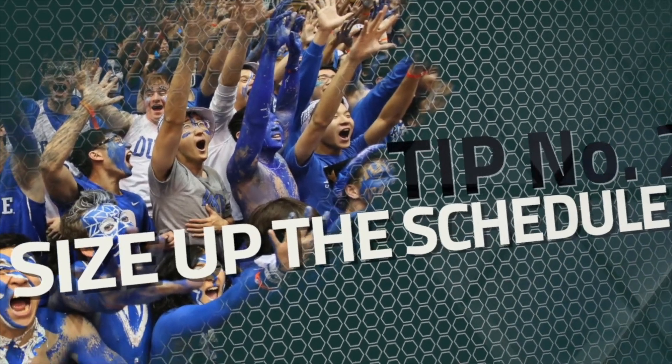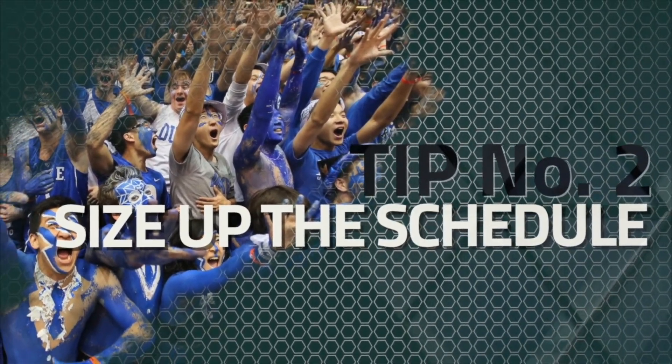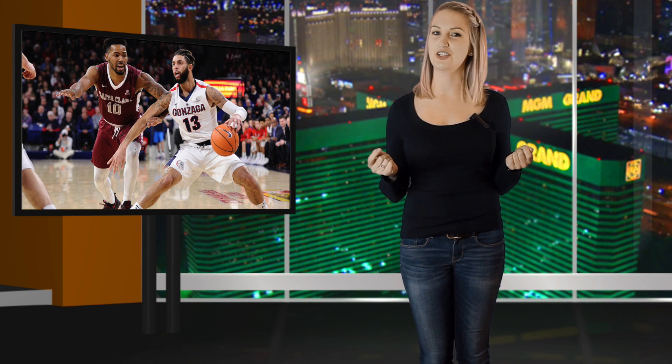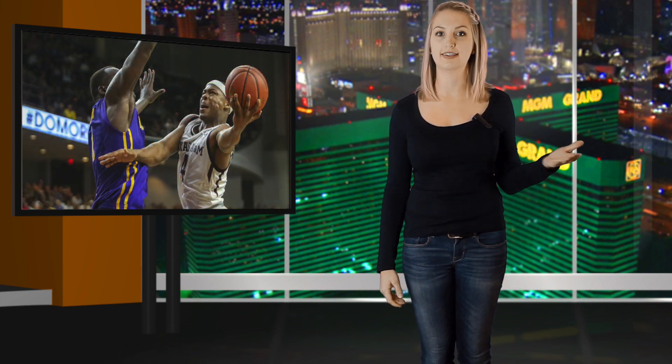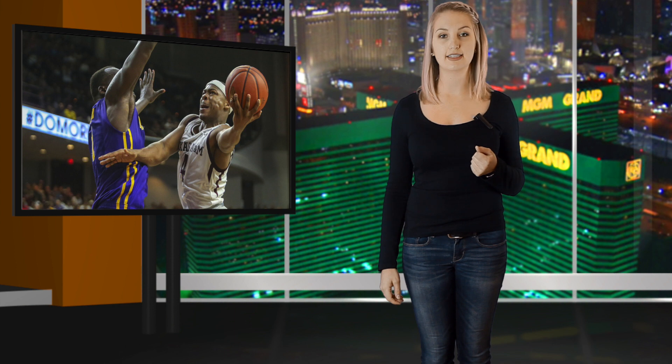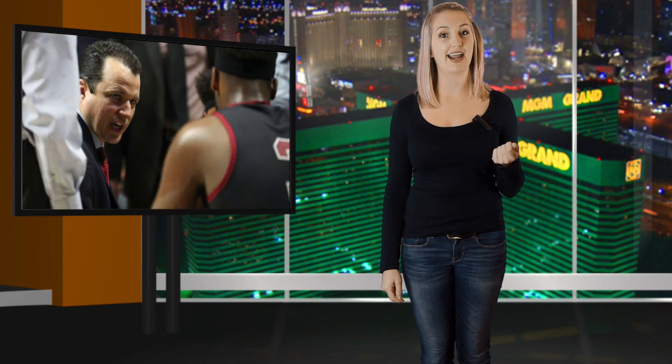Tip number two: size up the schedule. College teams are crossing the country at a rapid rate these days. The non-conference schedule has many traveling to the far reaches of the country and beyond for tournaments and showcases, and that busy schedule doesn't slow down during conference play. Many of the major conferences have members spread out across the land, such as the Big 12 and ACC. And when road games take students away from campus and the classroom, it can be taxing in terms of rest and focus.